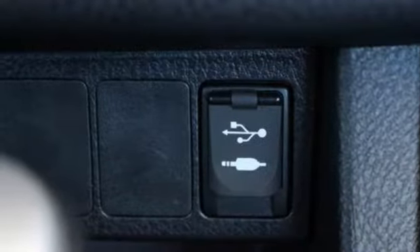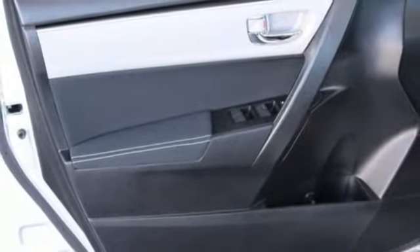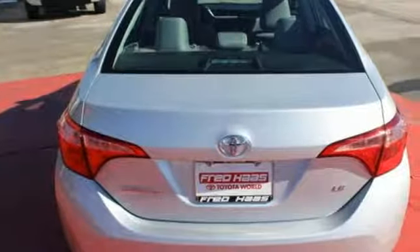And Dynamic Radar Cruise Control. Whether you are stuck in traffic or heading down the open highway, the Entune Audio with touch screen will make sure you have the perfect soundtrack.